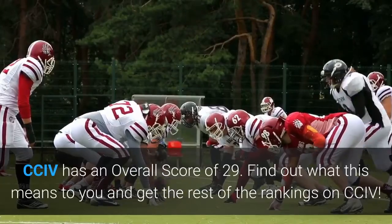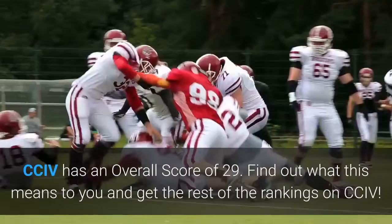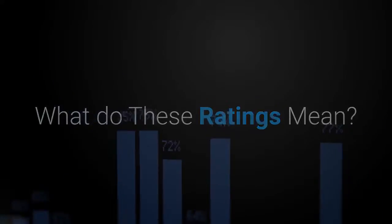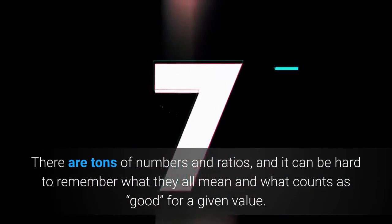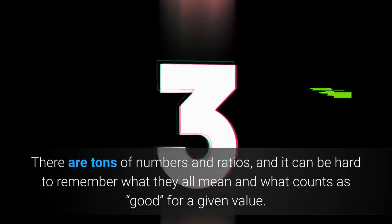CCIV has an overall score of 29. Find out what this means to you and get the rest of the rankings on CCIV. What do these ratings mean? Analyzing stocks can be hard. There are tons of numbers and ratios, and it can be hard to remember what they all mean and what counts as good for a given value.